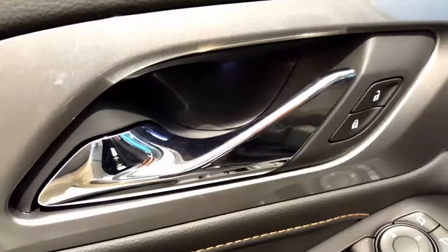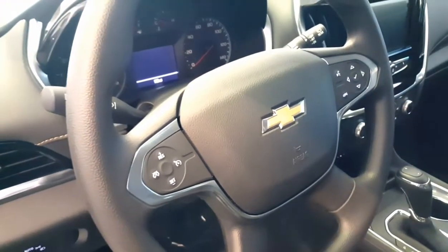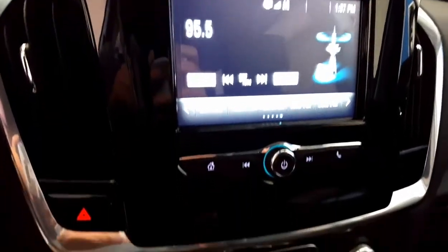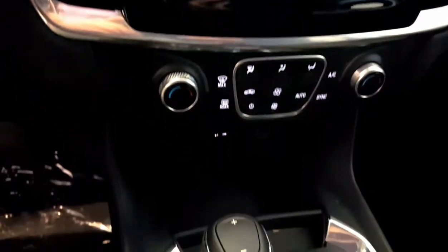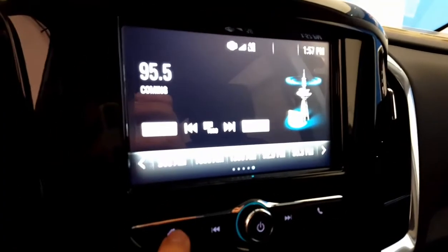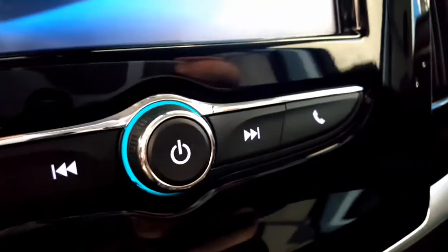Really nice interior — it has this tan stitching which goes perfectly. The inside is very nice. It has cruise control, the MyLink control, MyLink system, air conditioned dual climate control, and an automatic transmission.